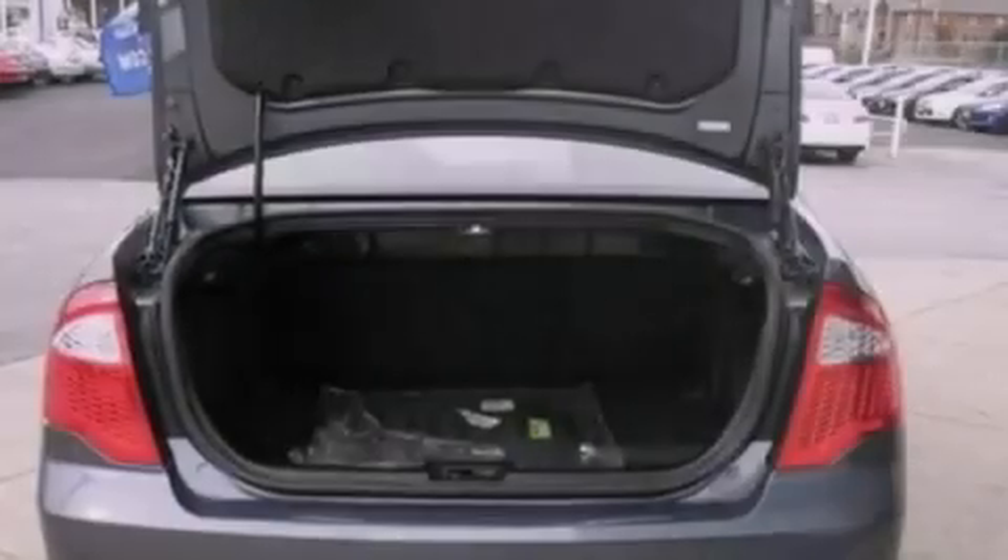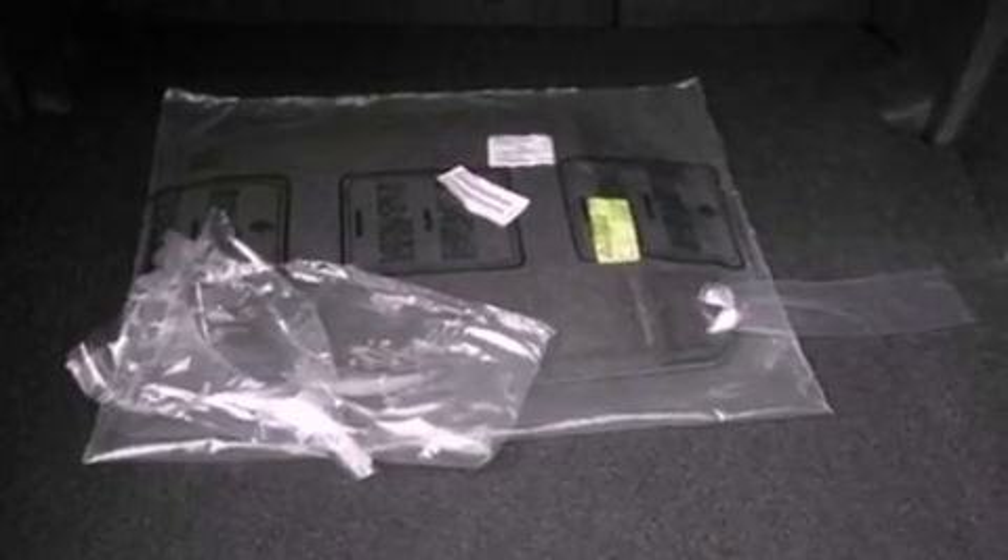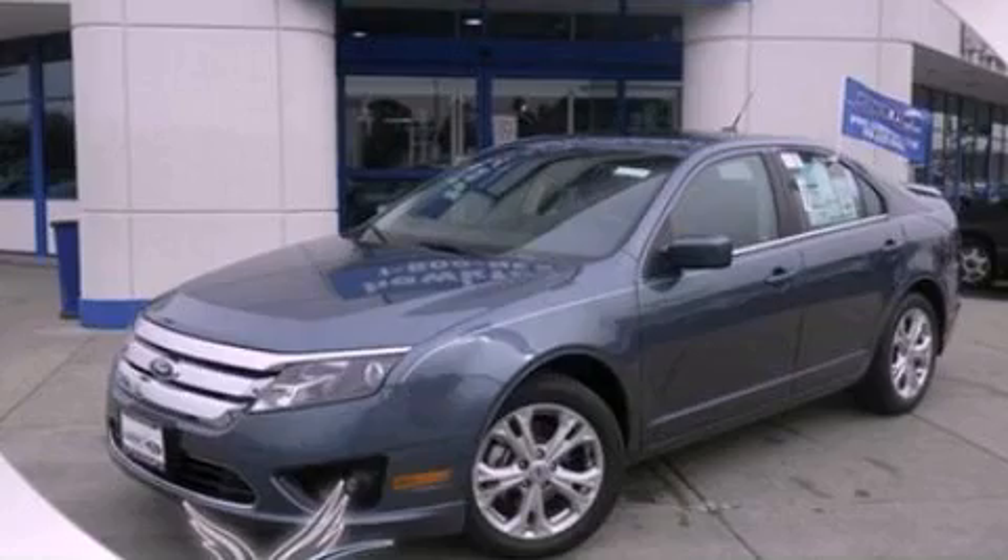With an EPA estimated rating of 33 miles per gallon on the highway, fuel efficiency does not take a back seat. This automobile won't last long at this price. Call and arrange a test drive now.